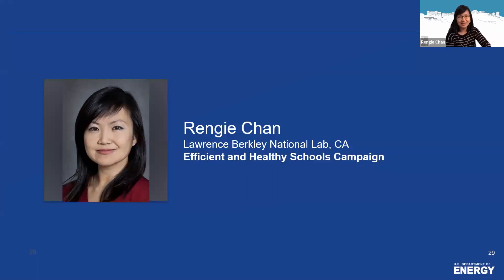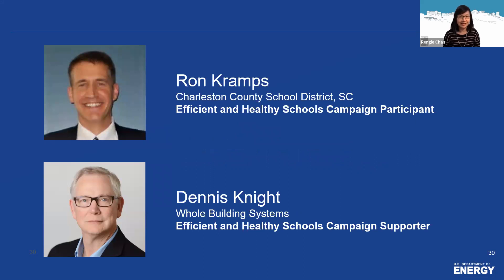I'm a research scientist from Berkeley Lab in California. I've been at the lab for about 10 years, with a background in indoor air quality, building ventilation, and studying impacts on energy and human health. Today I'm joined by two guests: a campaign participant, the Charleston County School District in South Carolina, represented by Ron Crumps, Executive Director of Facility Management; and a campaign supporter, Whole Building Systems, represented by Dennis Knight, the principal and CEO — who you may also know from his role at ASHRAE. Ron and Dennis will share projects and experiences that showcase the type of success story we want to amplify in our campaign.